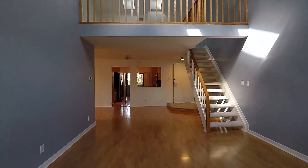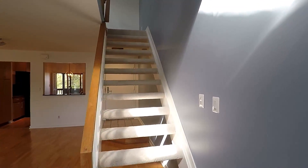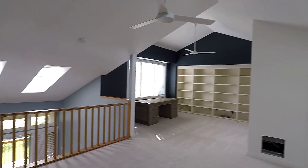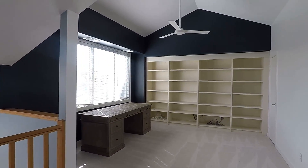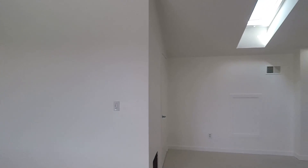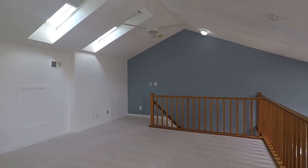Now we're going to head upstairs to show you the loft. Here we are — a very nice, spacious loft with some built-in shelving and a ceiling fan, perfect for a study or home office. Here's another view of the loft.